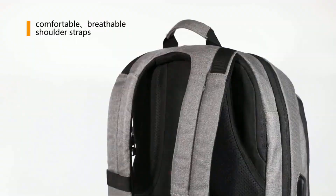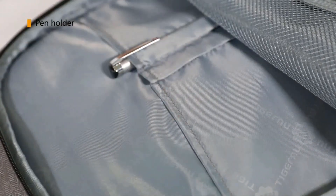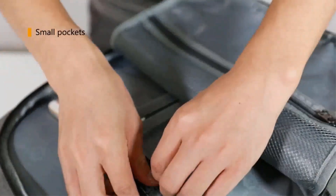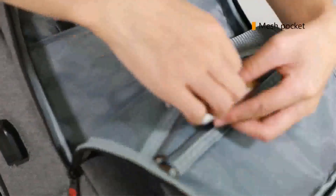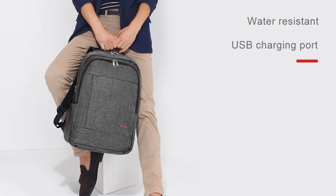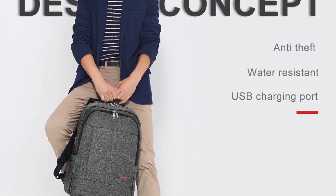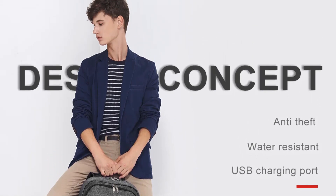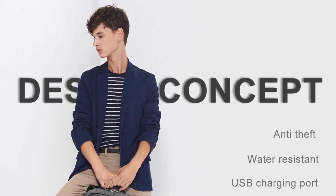Whether you're a student navigating campus life, a business professional commuting to work, or an adventurer exploring new places, this backpack combines functionality with safety. Its thoughtful design considers both male and female users, providing a versatile and stylish option for anyone in need of a reliable bag for daily activities or travel.